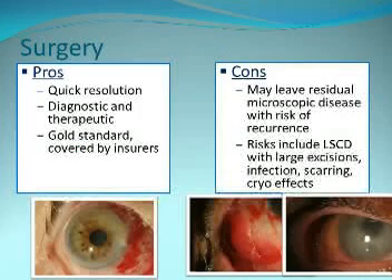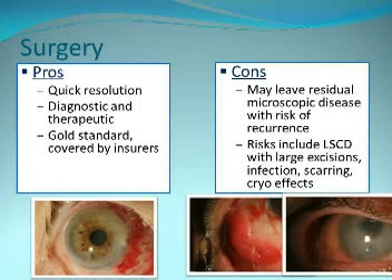The advantages of surgery are that it provides quick resolution, it's diagnostic and therapeutic, and being the gold standard it's easily covered by insurers. The downside is recurrence rates because of microscopic disease that's left over, and extensive excisions can lead to limbal stem cell deficiency.